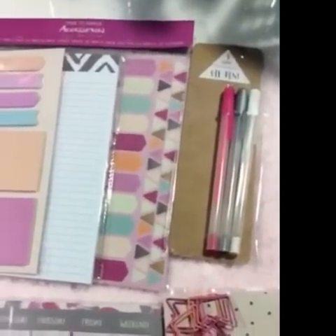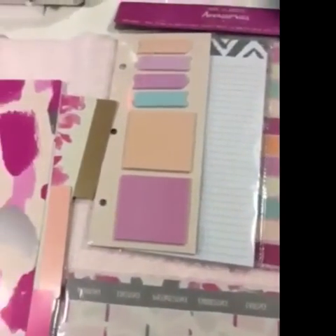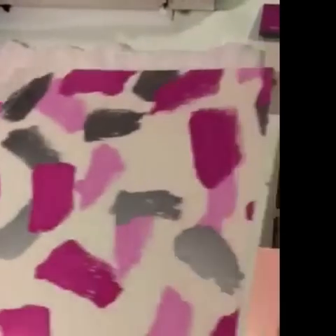The next set: pink, silver, and white gel pens, pink paperclips, pink weekly pad, and the mini accessory set was three dollars. And here's a look at the file folders.